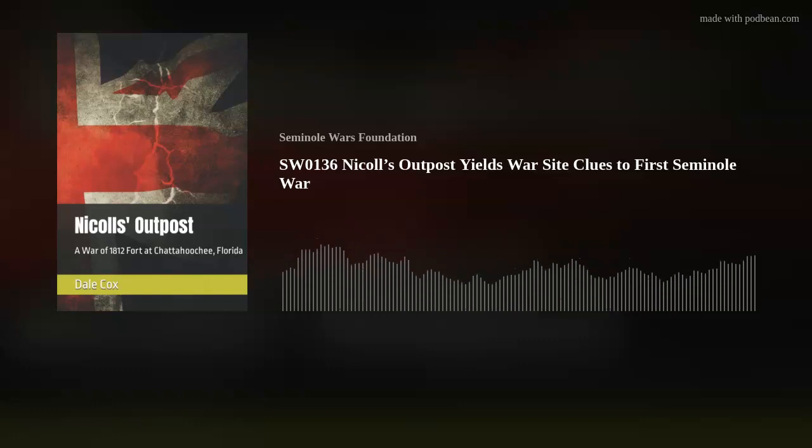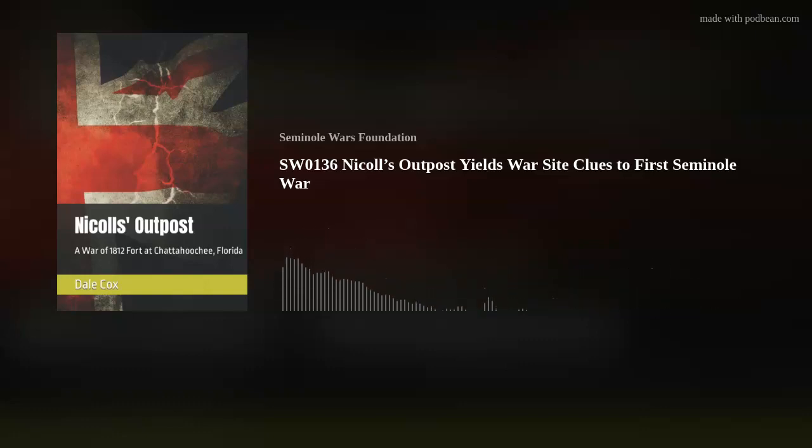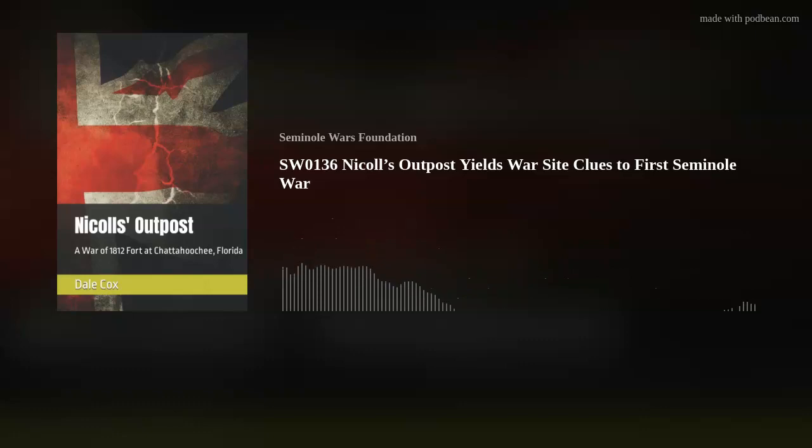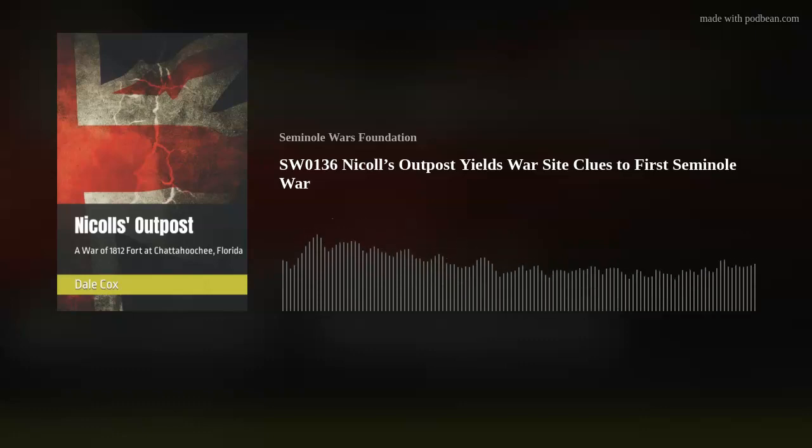Dale Cox, once again, thanks for joining us for the Seminole Wars Authority. I've really enjoyed it — it's all about getting it right and informing people so they can get involved and be a part of what we're trying to do. This podcast is copyright 2022 the Seminole Wars Foundation, all rights reserved. Find us on the web at seminolewars.podbean.com or seminolewars.us.